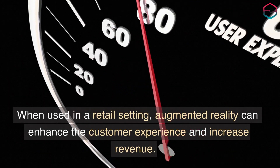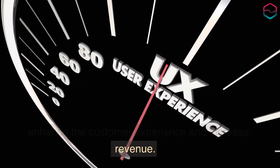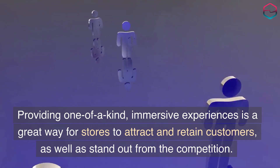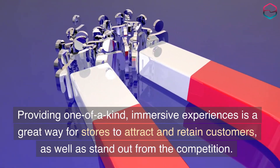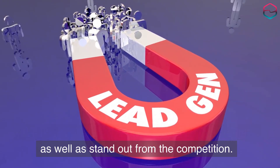When used in a retail setting, augmented reality can enhance the customer experience and increase revenue. Providing one-of-a-kind, immersive experiences is a great way for stores to attract and retain customers, as well as stand out from the competition.